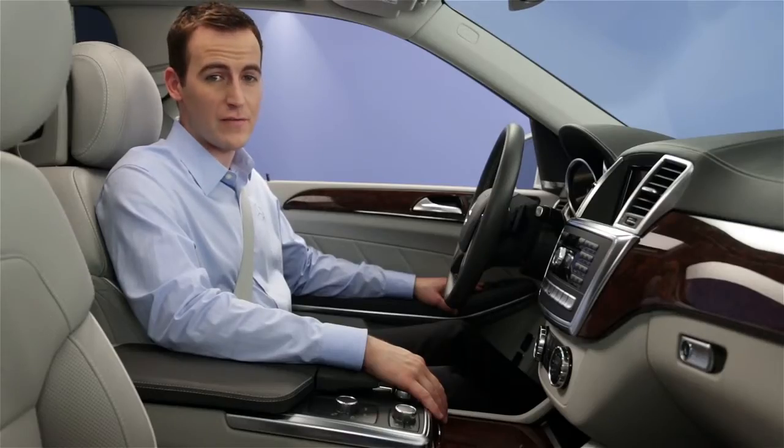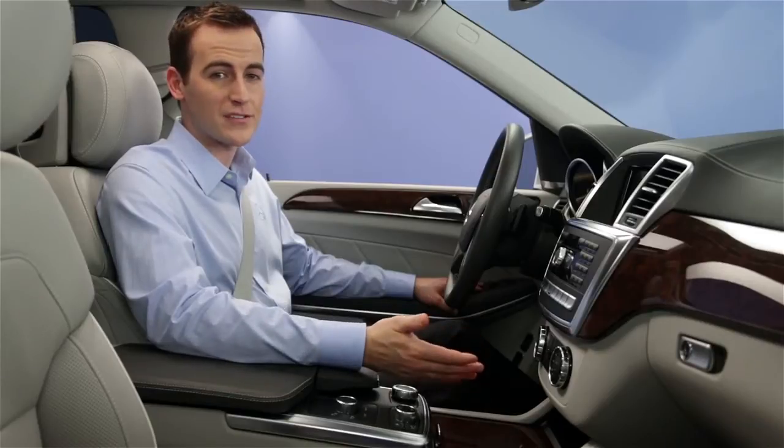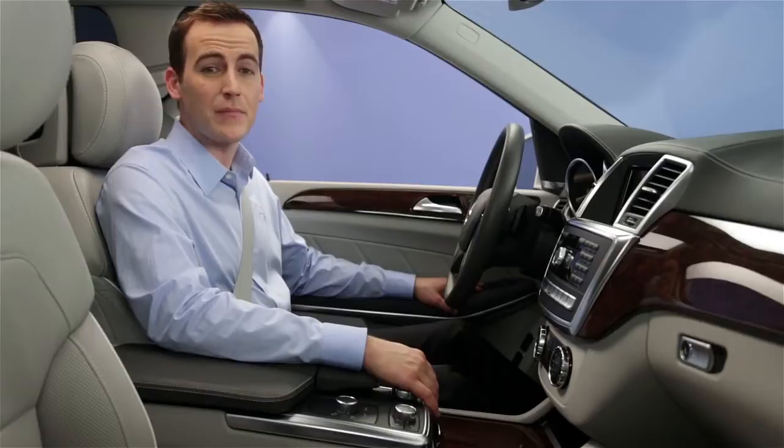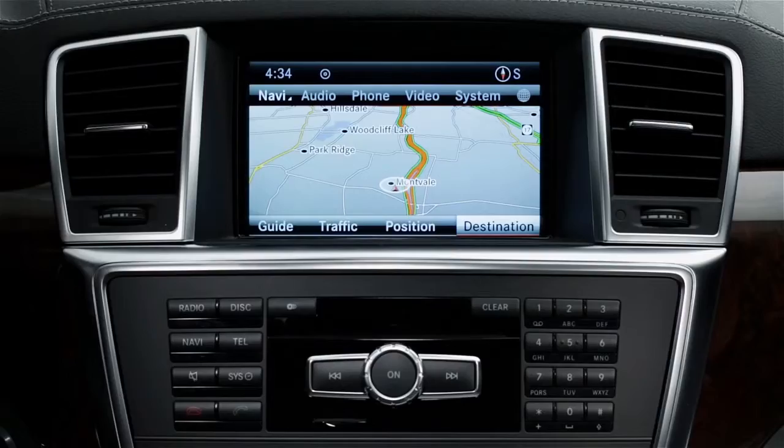Your vehicle's in-dash hard drive lets you store digital music files in the car, so you can enjoy them anytime. To listen to these, say music register or hard drive.